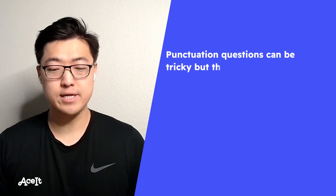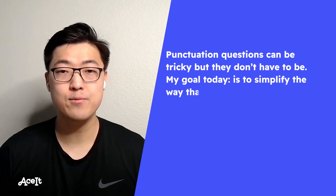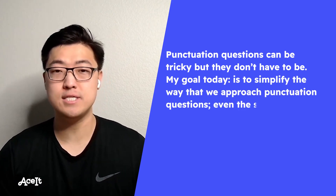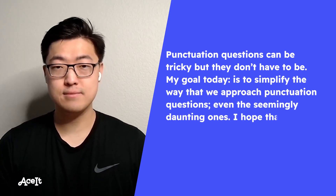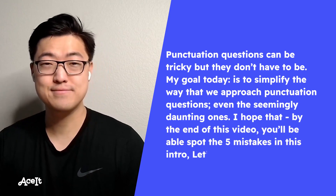Punctuation questions can be tricky, but they don't have to be. My goal today is to simplify the way that we approach punctuation questions, even the seemingly daunting ones. I hope that by the end of this video, you'll be able to spot the five mistakes in this intro. Let's get started.